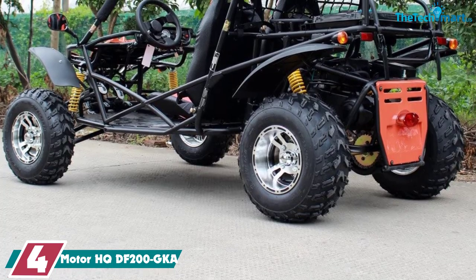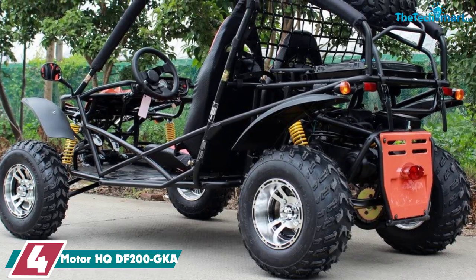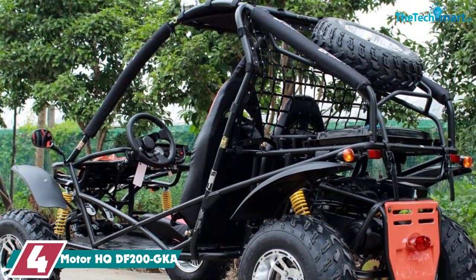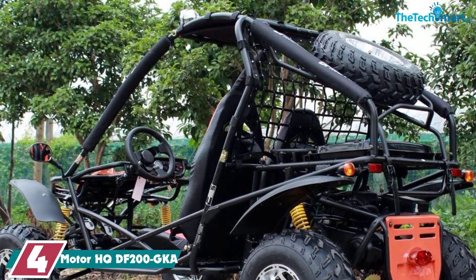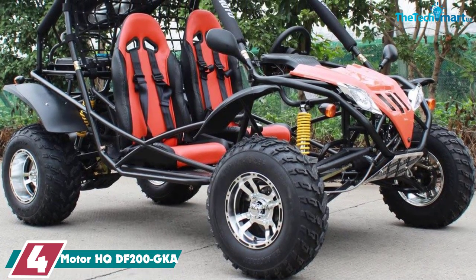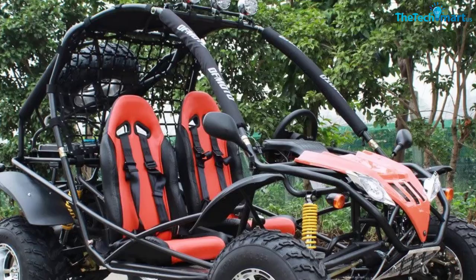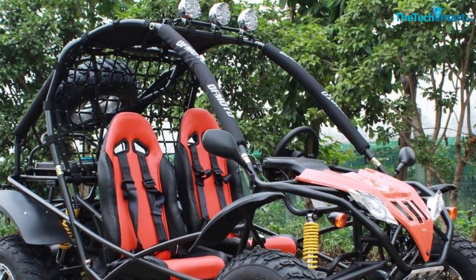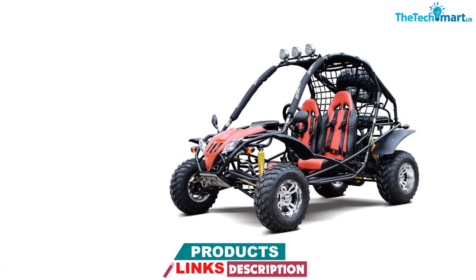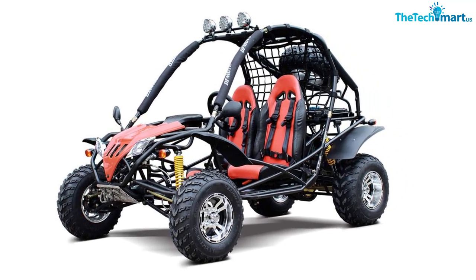Moving on at number 4, we have the Motor HQDF200GKA. The Motor HQDF200GKA is our premium pick in this list, as it is an extremely high-quality off-road go-kart. While it is more on the pricier side, the build quality, high-end materials and performance justify it. This kart features a 169cc single-cylinder four-stroke petrol engine that achieves a max power of 7,500 RPM — quite a powerful engine for off-road go-karting, capable of speeds of up to 37 miles per hour (60 km/h).